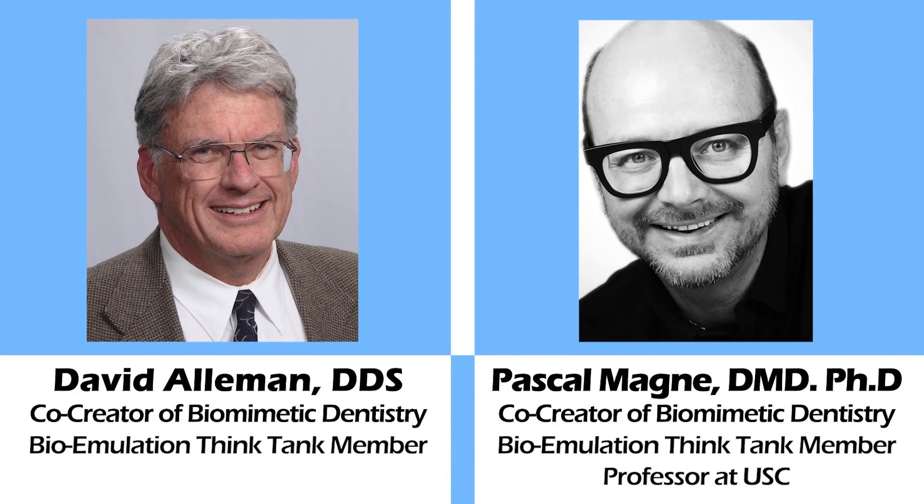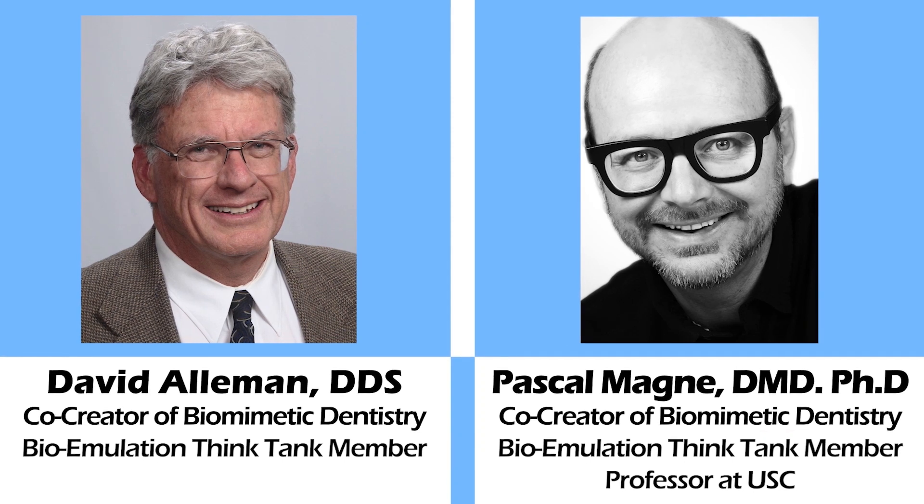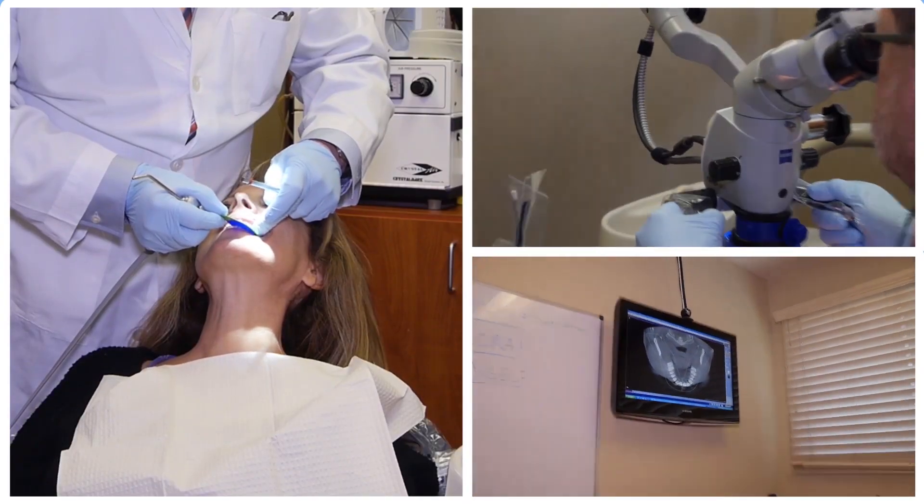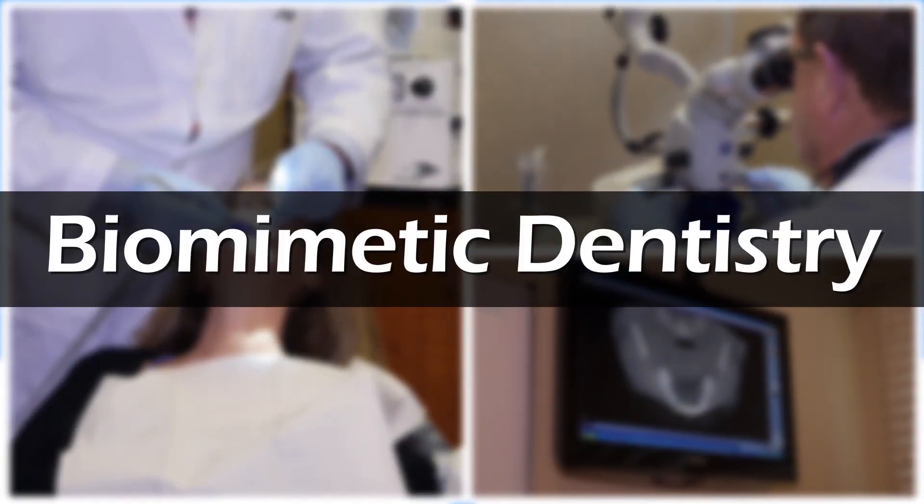Dr. Alleman and Dr. Pascal Manier worked tirelessly for over a decade researching, developing, and perfecting the techniques that would eventually become biomimetic dentistry.